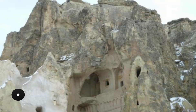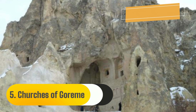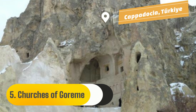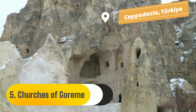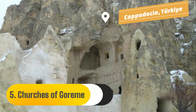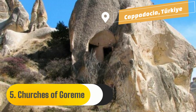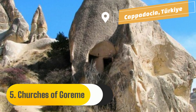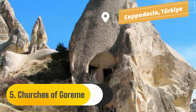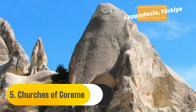Number 5: Churches of Göreme. In the Cappadocia region of Turkey, lava created soft rocks during a volcanic eruption some 2,000 years ago. The hard-capped granite on top of pillars formed the current fairy chimneys when the softer rock was worn away by wind and water. The inhabitants of Göreme, in the center of the Cappadocia region, discovered that it was simple to carve houses, churches, and monasteries out of these soft rocks.